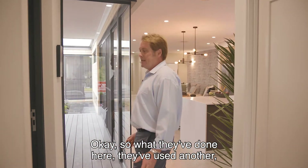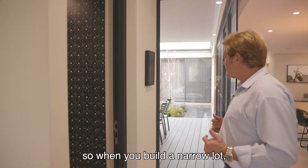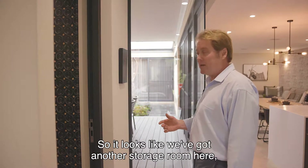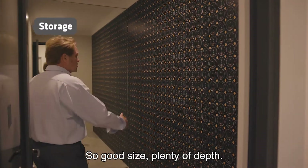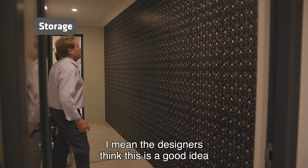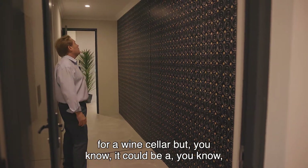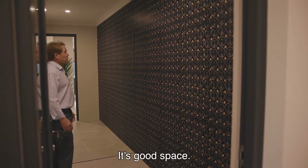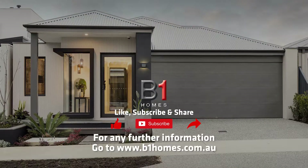So what they've done here — when you build a narrow lot, it's always about space and storage. It looks like we've got another storage room here. It's a good size, plenty of depth. The designers think this is a good idea for a wine cellar, but it can be a walk-in linen or general storage. Good space, and we're going to see what we've done here.